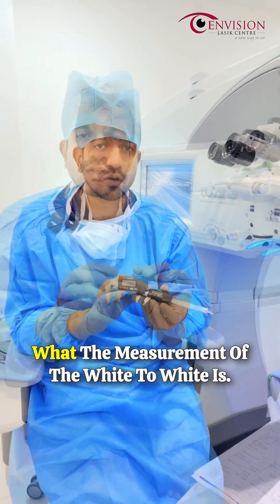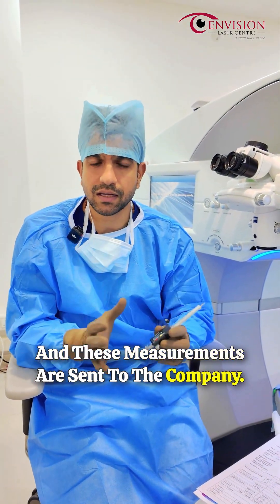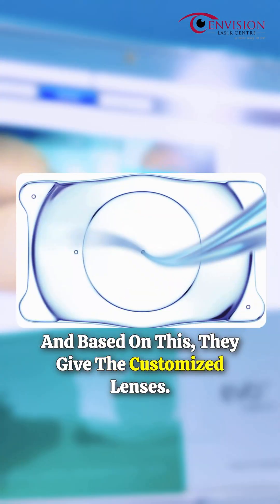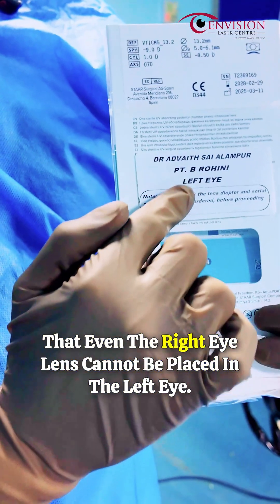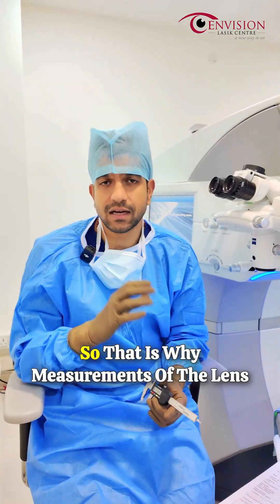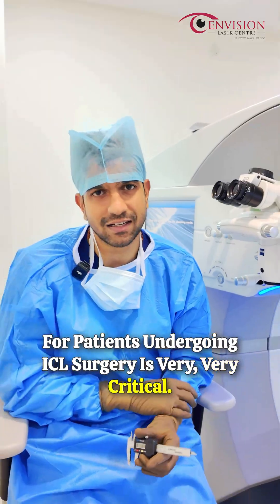We compare and confirm the white-to-white measurement, and these measurements are sent to the company. Based on this, they provide the customized lenses — so customized that even the right eye lens cannot be placed in the left eye. That is why measurements for patients undergoing ICL surgery are very, very critical.